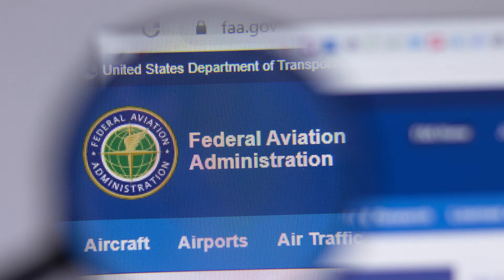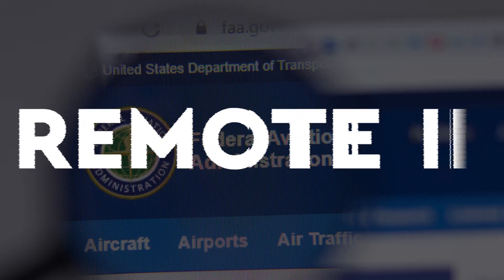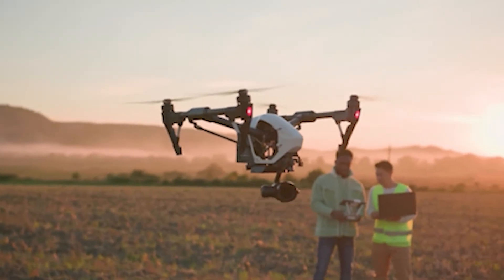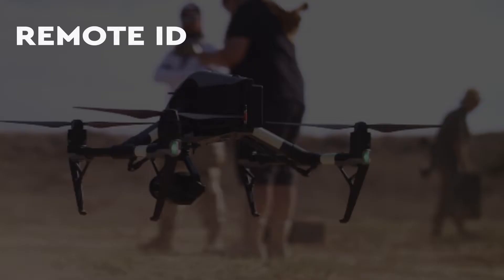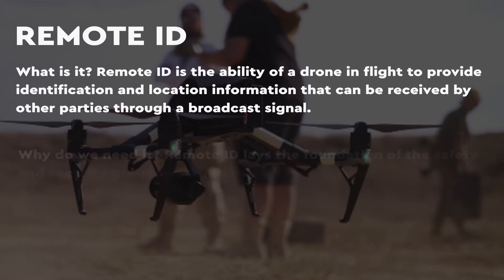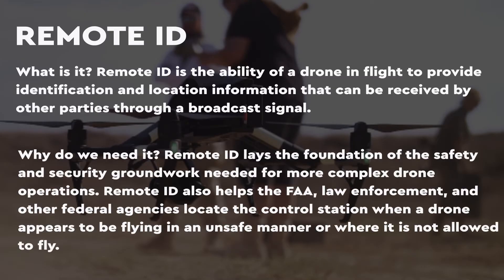As many of you know, the FAA introduced this remote ID rule — to put it in plain English, like a digital license plate for our drones. The intention is to help the FAA, law enforcement, and other agencies locate the control station when drones seem to be flying in an unauthorized manner or an unauthorized area or zone.